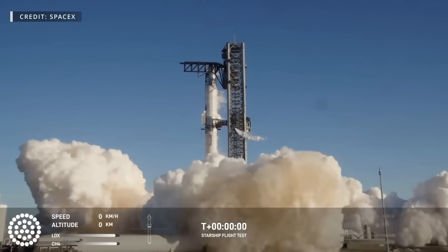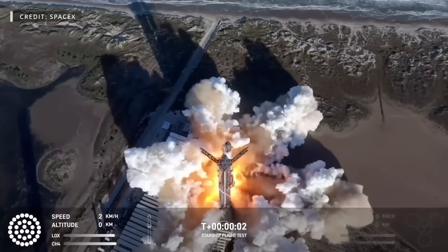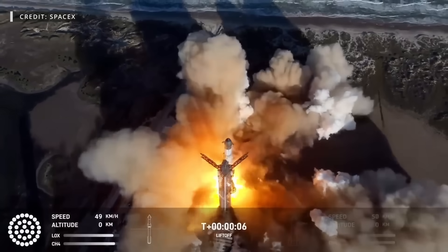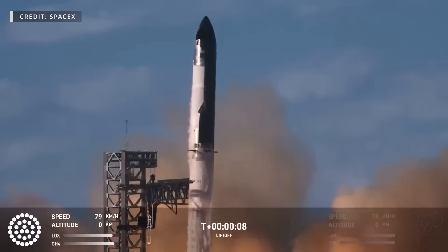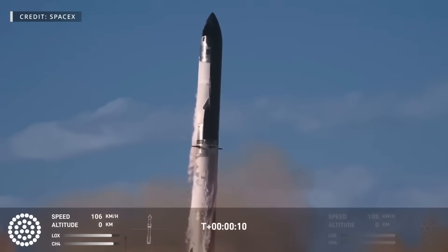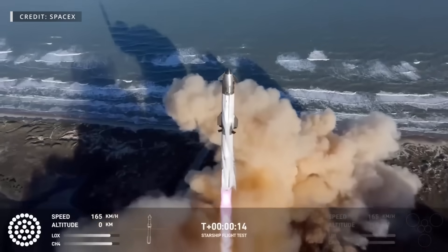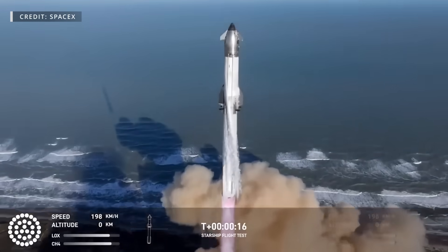This week at Starbase, SpaceX launched its 7th Super Heavy Starship flight test, and although it wasn't without a few issues, it certainly was exciting and should yield plenty of data for SpaceX to comb through ahead of their next flight, which for now is still expected in the very near future. Now let's dig into this week's update.